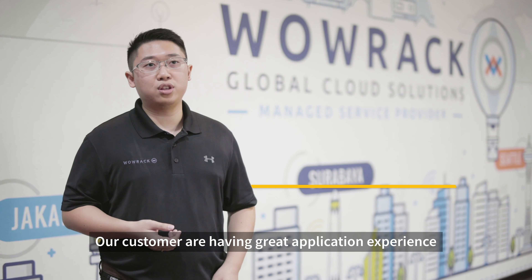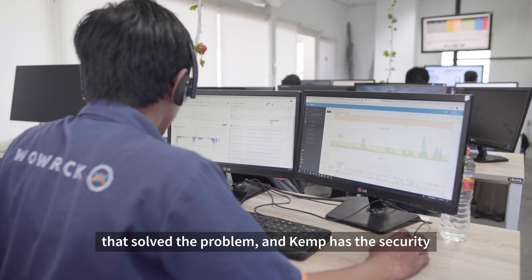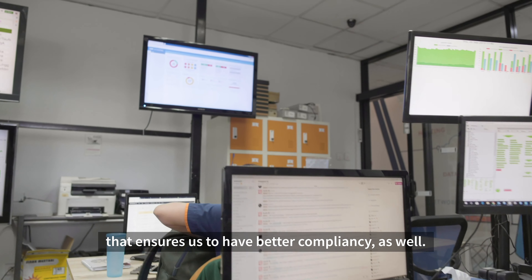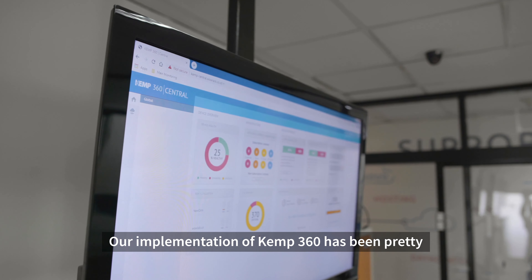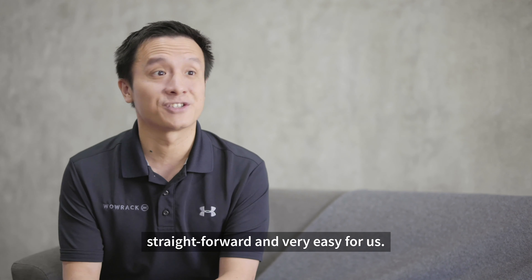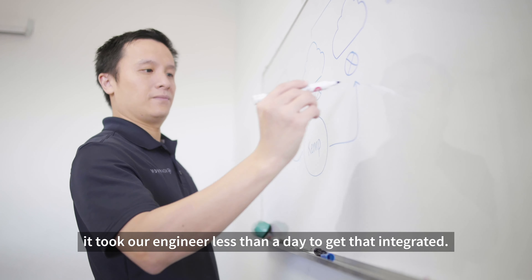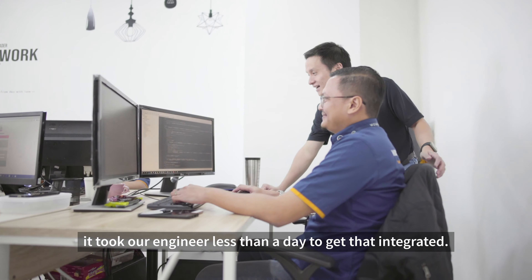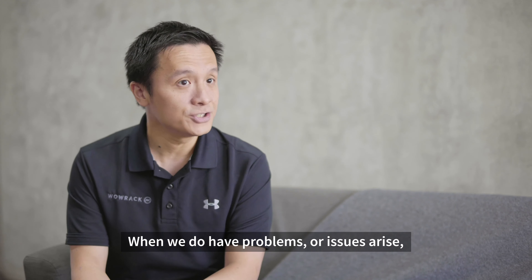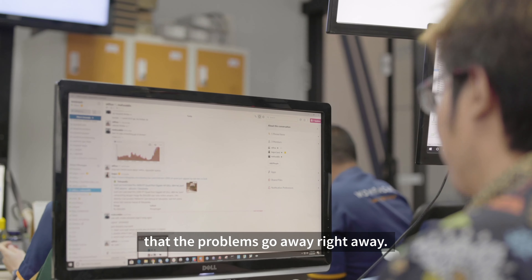Our customers have a great application experience as well as the cost-saving benefits that solve the problem, and CAM provides the security that ensures better compliance as well. Our implementation of CAM360 has been pretty straightforward and very easy for us — the initial setup was pretty much a walk in the park. It took our engineer less than a day to get that integrated. When we do have problems or issues arise, the CAM support team is able to make sure that the problems go away right away.